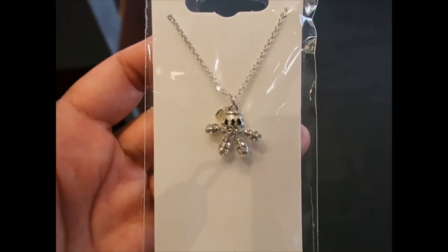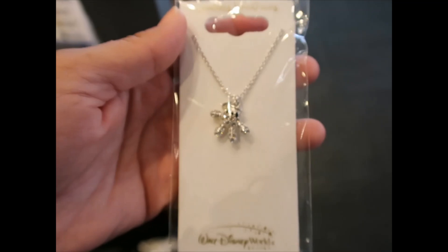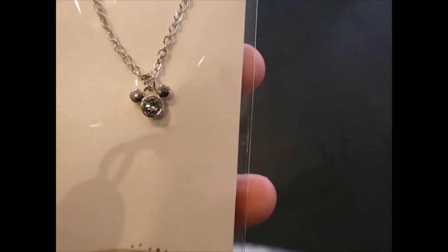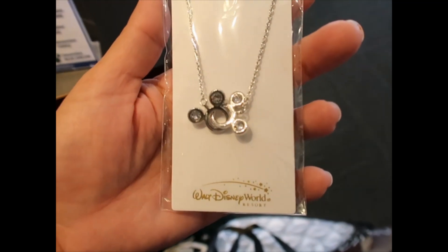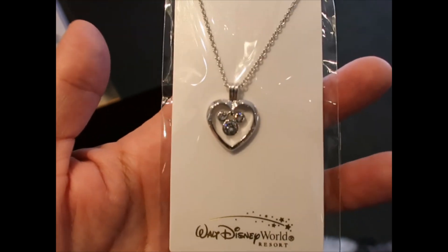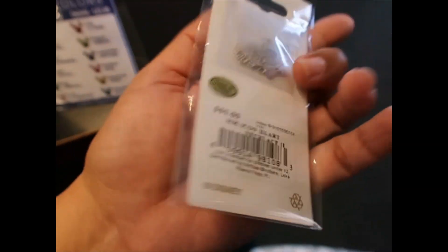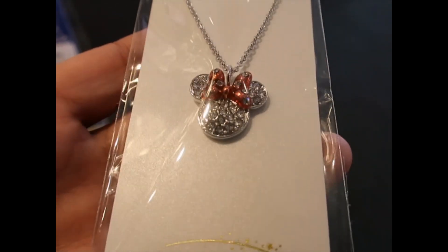Mickey glove earrings for $50, and the matching necklace — I love it. The camera isn't capturing how sparkly it is, but it is so beautiful. It's $49. Mickey with a heart inside is $50. A much smaller, more subtle Mickey is $45. I think this should have been Mickey and Minnie, but they did two Mickeys — it's $70. A Mickey head dangling inside a heart that moves and catches light is $65.